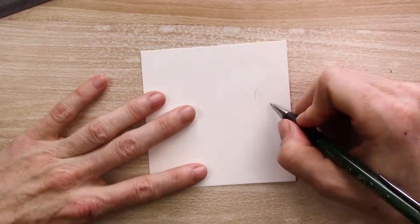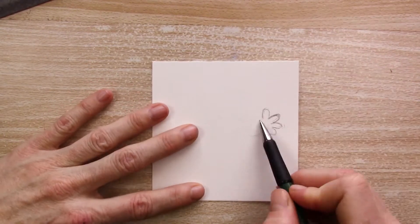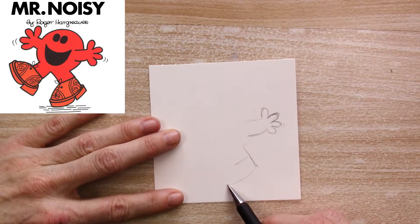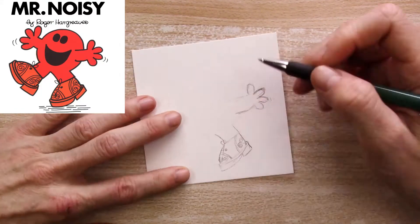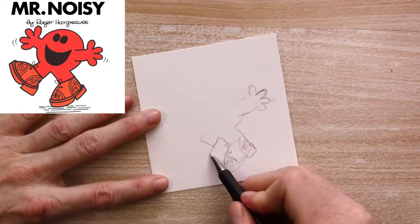Today I'm tackling the Day 8 prompt of Paletteful Packs Penuary Challenge, which is the word noisy. If you don't know what Penuary, or even Paletteful Packs, is, I'll link a video explaining that in the iCard in the top right corner.